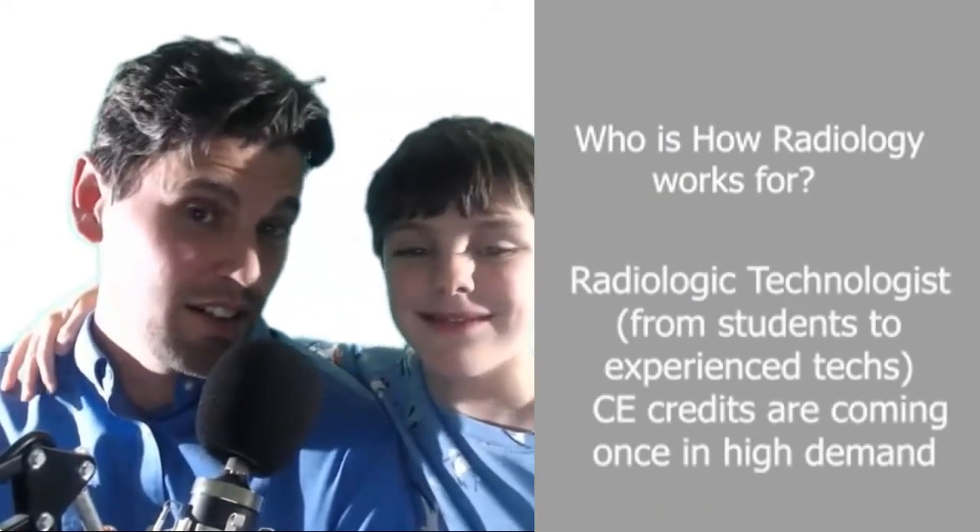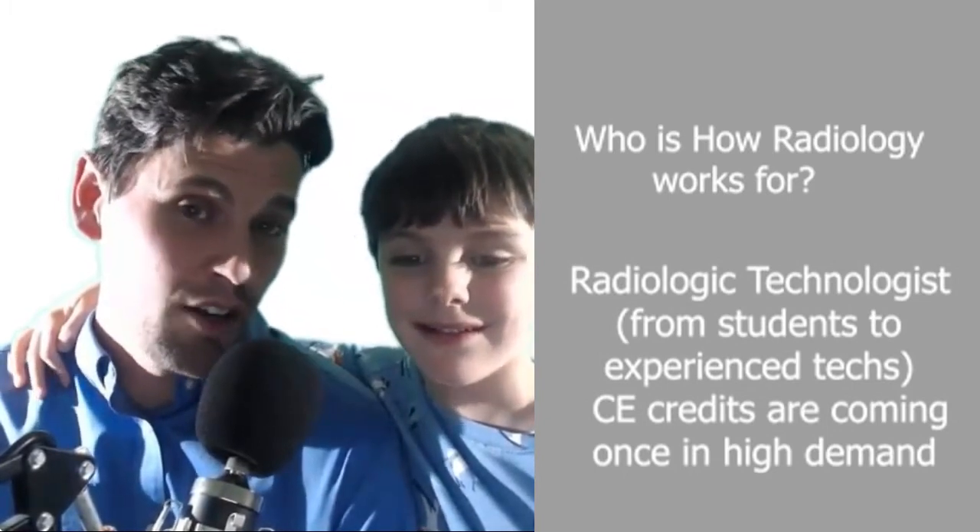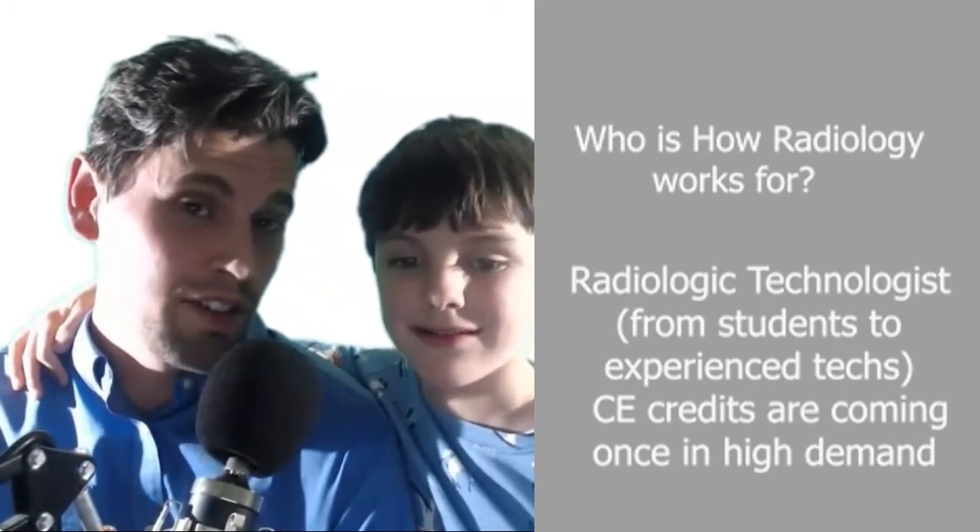Who is How Radiology Works for? How Radiology Works is for radiologic technologists in training, or radiologic technologists who want CE credits after some time — so either way.